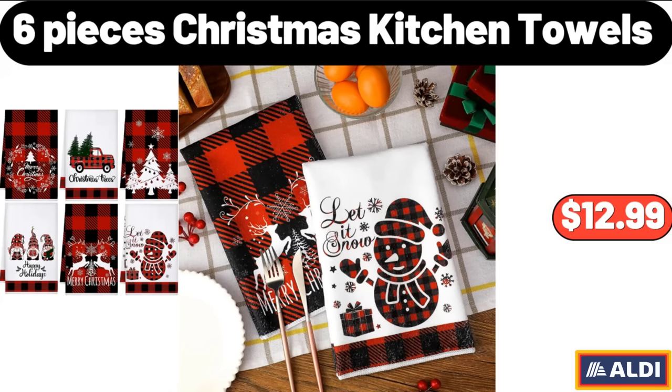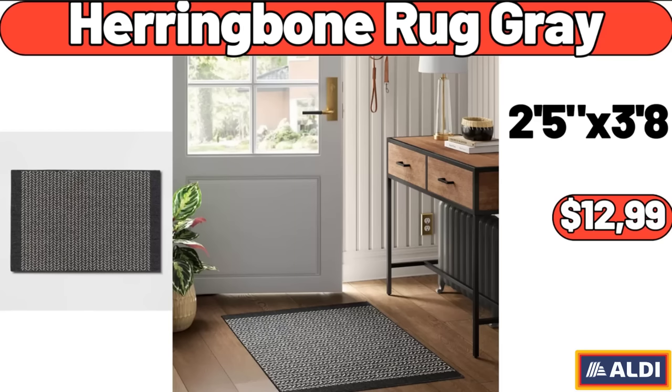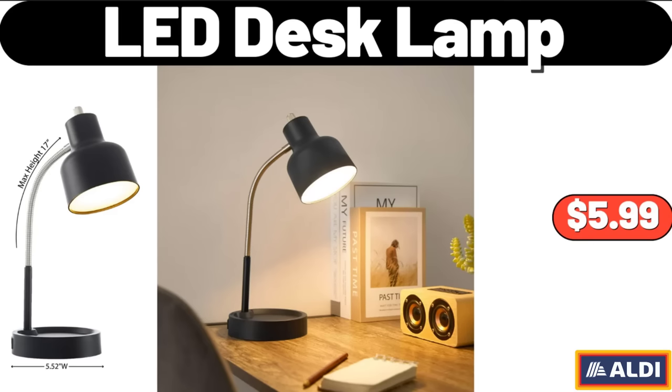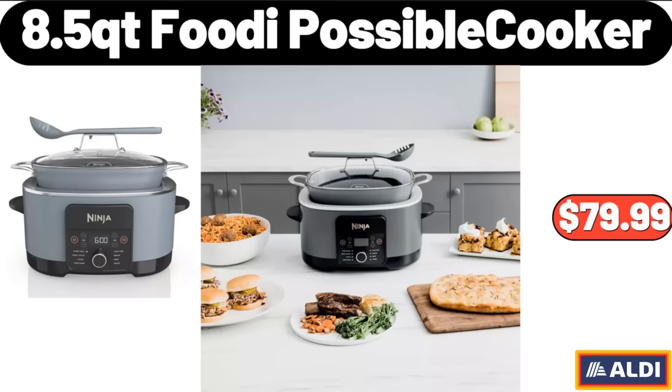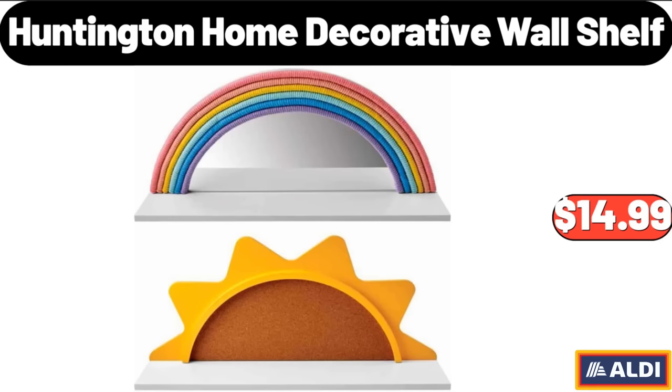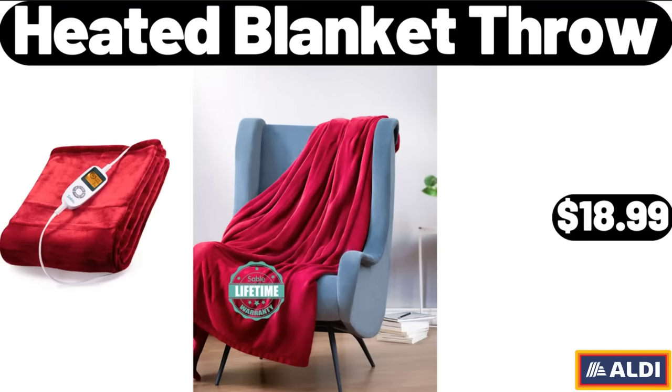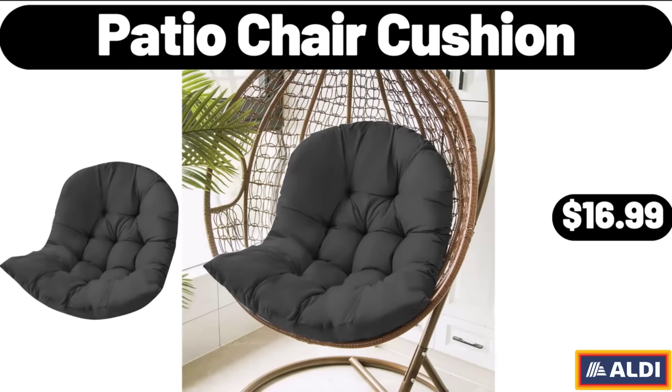Six Pieces Christmas Kitchen Towels, $12.99. Please don't forget to subscribe to my channel, thank you very much. Herringbone Rug Grey, $12.99. Coffee Maker & Espresso Machine, $169.99. LED Desk Lamp, $5.99. 8.5 QT Footy Possible Cooker, $79.99. Huntington Home Decorative Wall Shelf, $14.99. Ceramic Mini Table Lamp, $10.95. Heated Blanket Throw, $18.99. Patio Chair Cushion, $16.99.